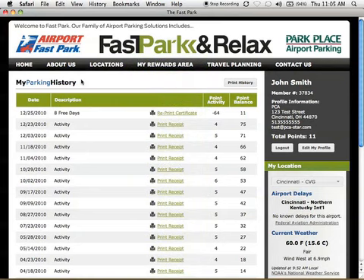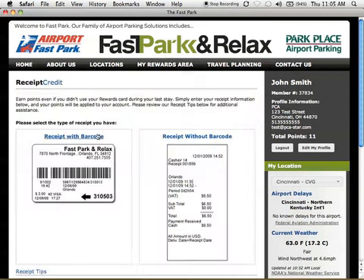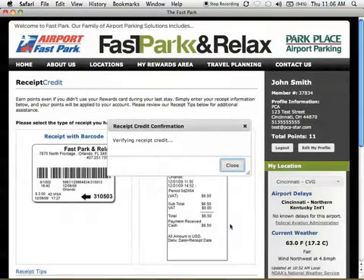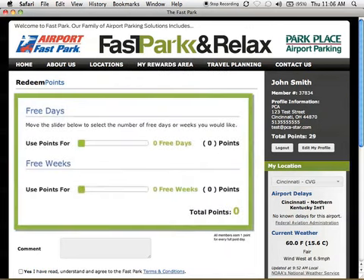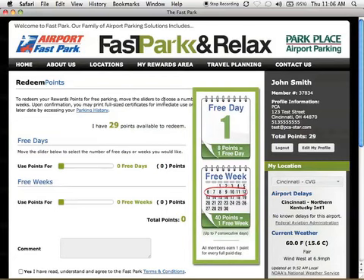Have you ever forgotten to use your rewards card upon entrance? No problem! Just access our new improved Receipt Credit page, where you'll select your receipt type and then enter your facility, entrance date, and receipt number. Within seconds, your account will be credited with the correct point value, and you'll be free to redeem those points at your leisure with our new Redeem Points page. This page has been enhanced to include a slider for easier redemptions, as well as a redemption key.